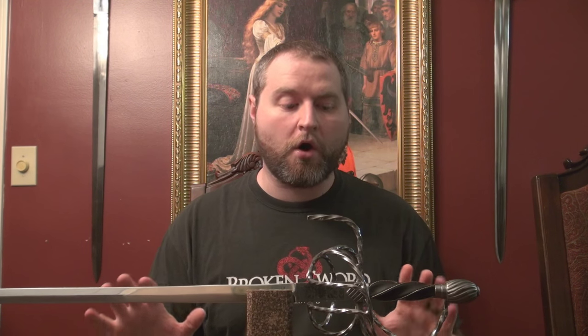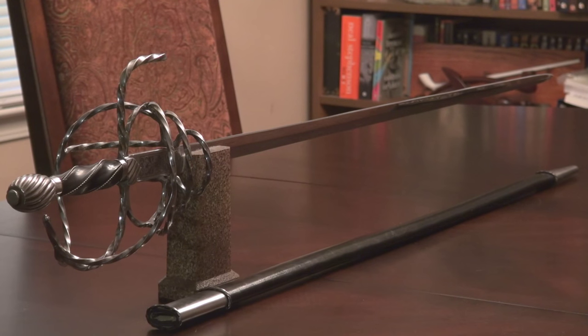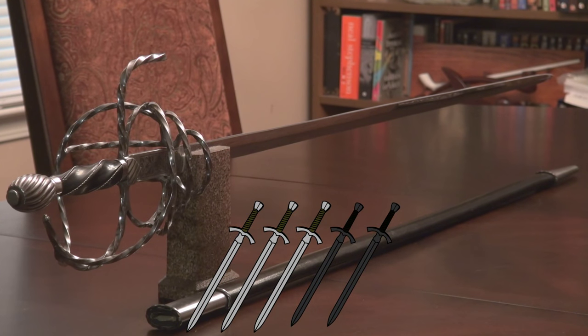However, Windlass never really seems to go above and beyond with their products. I never feel like I'm getting more than my money's worth — just exactly my money's worth. And their quality never dips below that, so I never feel ripped off either. Overall, I do think this sword fits my purposes very nicely. It looks good, it is functional, it's comfortable as a rapier, and I'm happy with it. But I wouldn't rate it too highly. The Brandenburg Rapier by Windlass Steelcrafts — I give it a 3 out of 5.